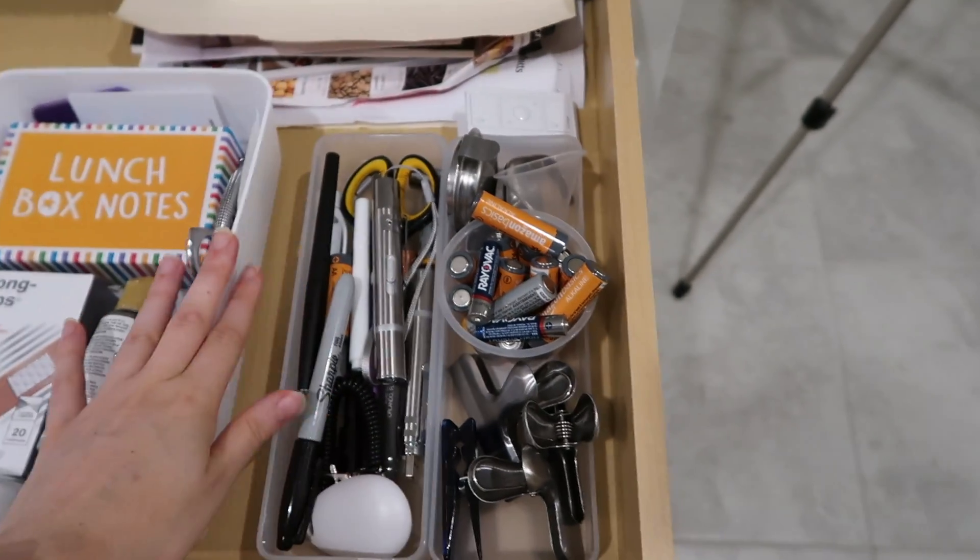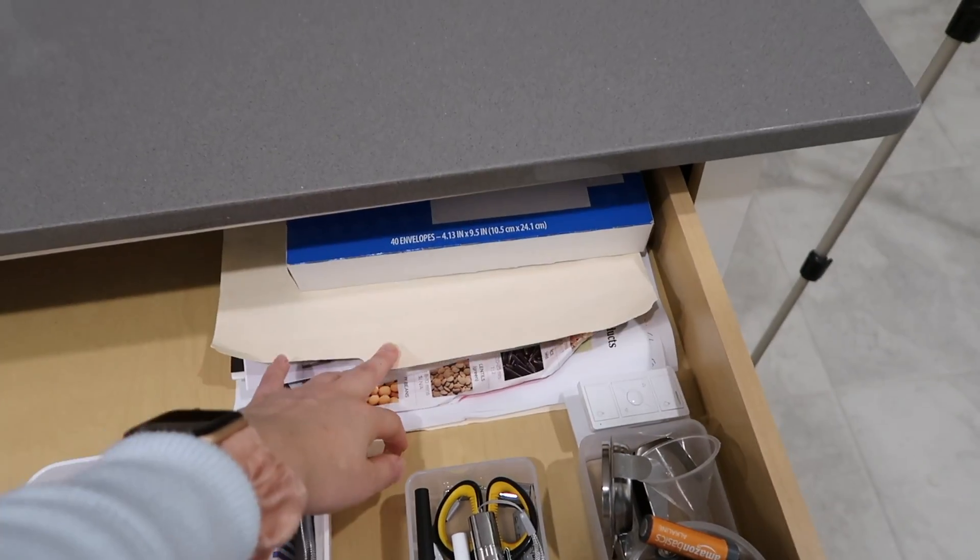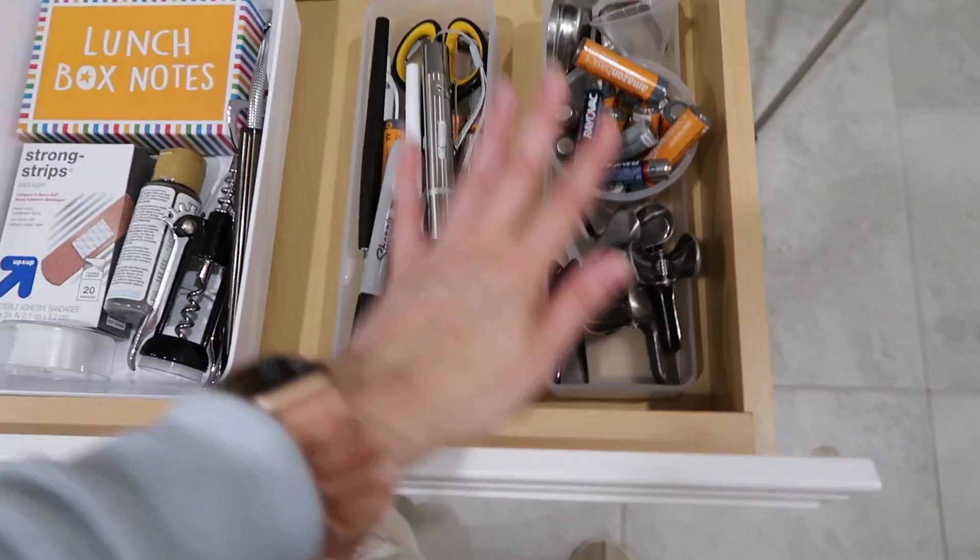The last step is the junk drawer — it doesn't even open easily. Oh god, it looks awful. But I did it! It's still very junky but a lot better. It's basically a bunch of appliance manuals, envelopes, and random stuff. Now all I have left is to wipe down the counters and cut that little pineapple over there, but I'm not filming that part — so that's the end of the video!